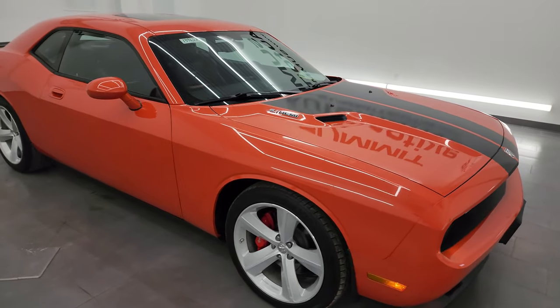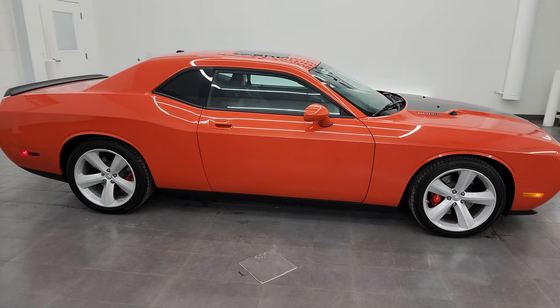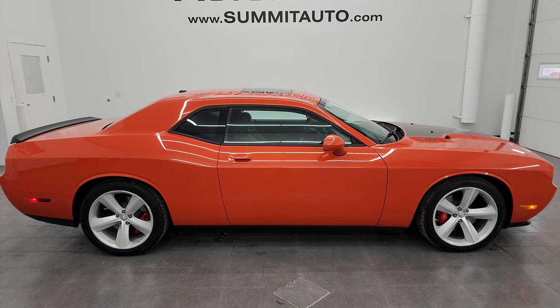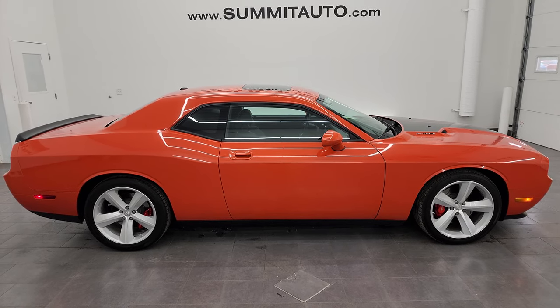I would highly recommend this car from a quality and condition standpoint — I think whoever is going to get it is going to love it. To see more pictures of this car or one of our other 550 new and used cars, trucks, SUVs, minivans, Wranglers, Challengers, Chargers, Mustangs, Corvettes, Camaros — you name it — go to summitauto.com. Full pictures and descriptions of every single vehicle all at summitauto.com.